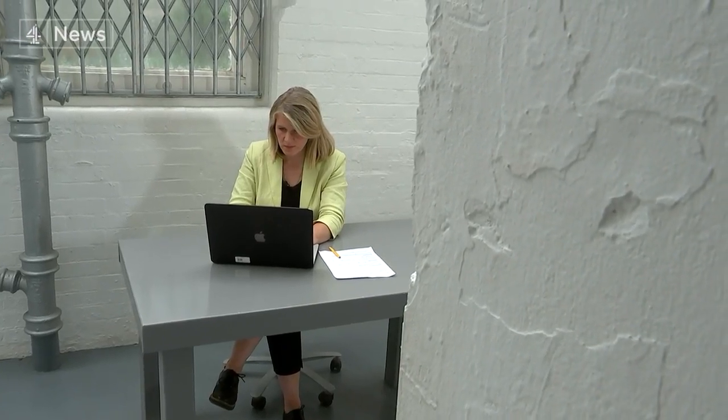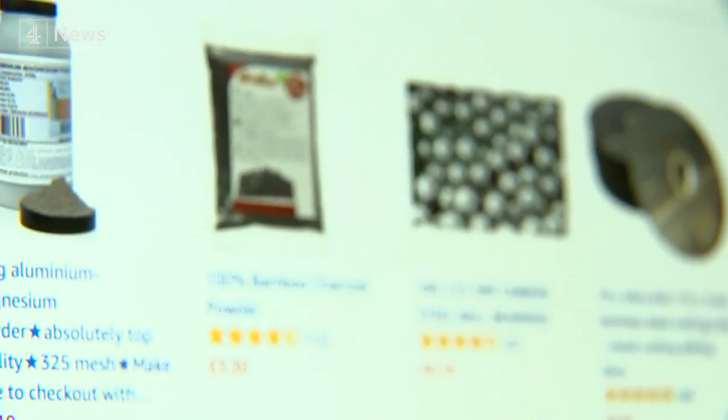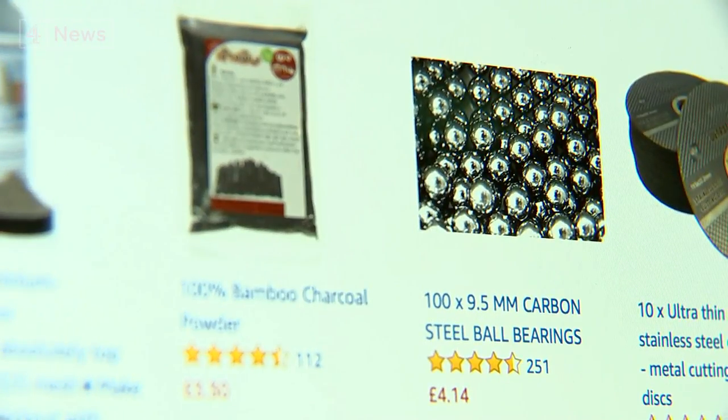If you wanted to make thermite, part of a firebomb which burns at 2,500 degrees, Amazon's technology will cleverly guide you further, suggesting powders. Not only that but further down it will also flag ball bearings, often used for shrapnel to cause maximum damage.